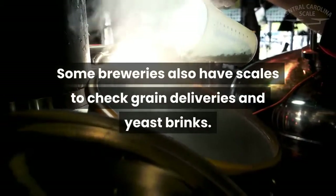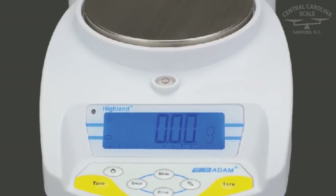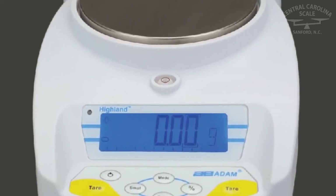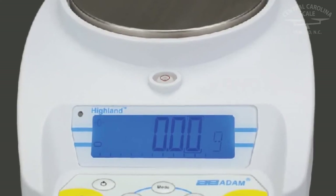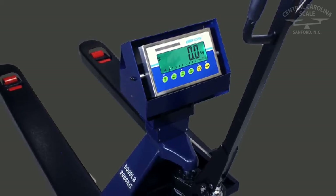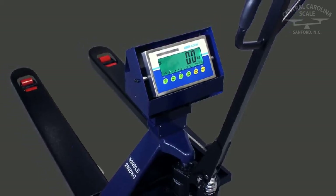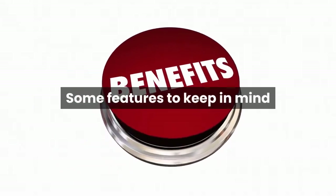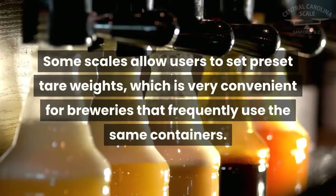A bench or floor scale is used for batches, kegs, mass production, and bottling. Some breweries also have scales to check grain deliveries and yeast brines. Larger breweries often have platform scales for larger batches and shipping, and can buy more expensive balances that include features to save them time. For large amounts of shipping and receiving, pallet truck scales or pallet weighing beams offer maneuverability and heavy-duty weighing capacities.